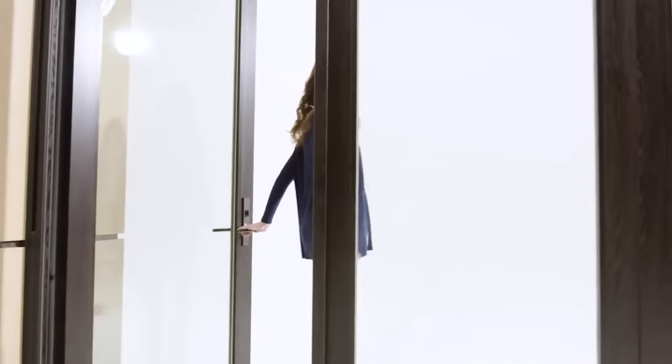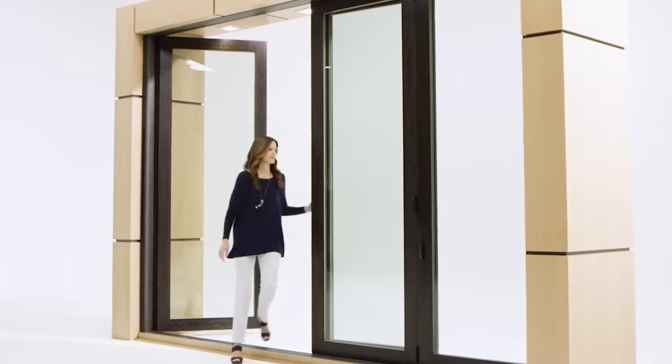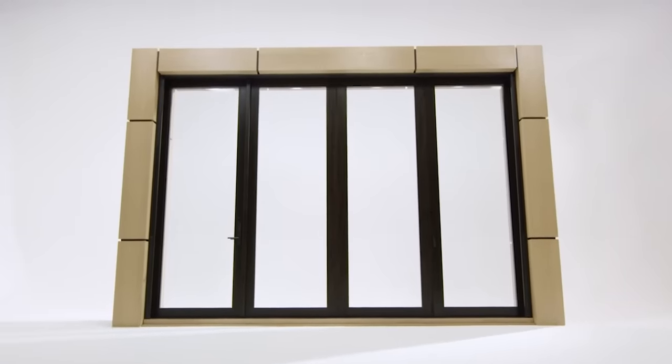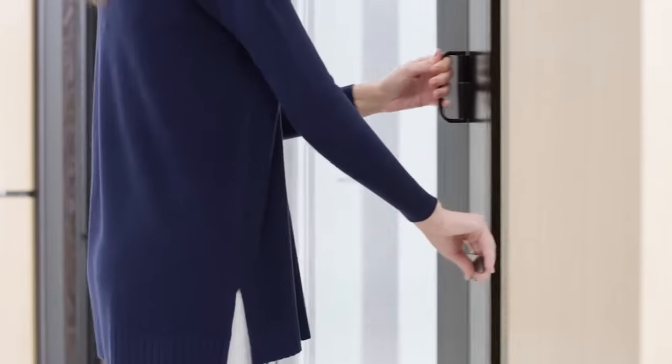The maximum width of this door is almost 17 meters and the maximum height is 3 meters. Notably, even the largest doors will not take up extra space — in any modification they are very compact.